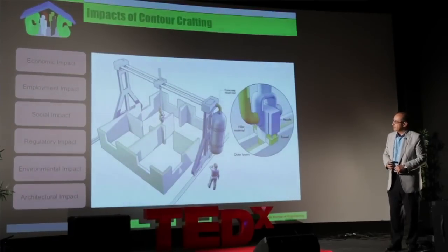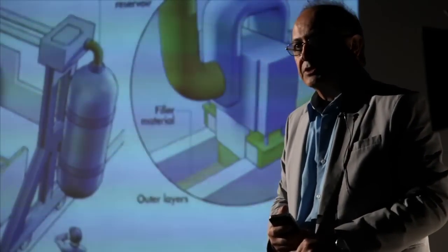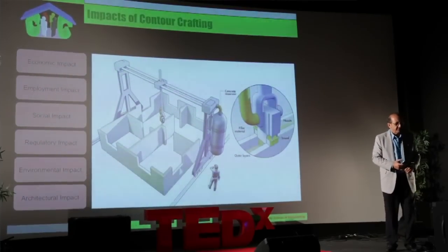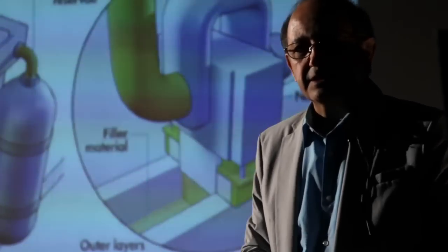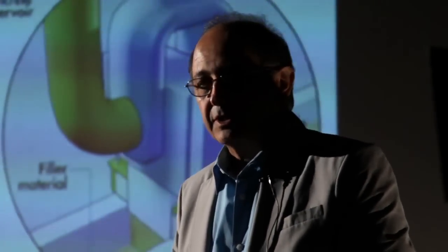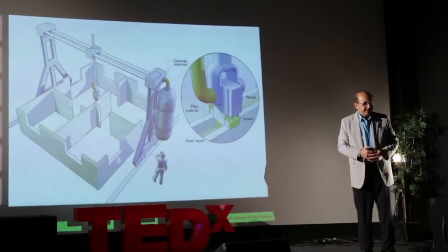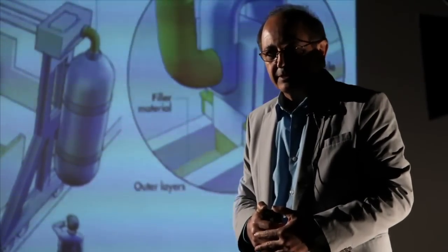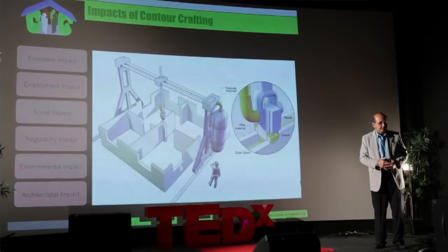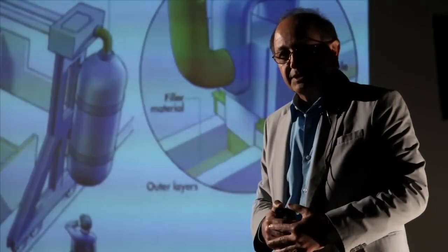With respect to employment impact, there is a lot of concern about people being put out of construction jobs. The reality is that a lot of new jobs can be created in this sector as well. Currently, women and the elderly do not have much opportunity to work in construction. With new technologies like Contour Crafting, those groups can be employed in more creative activities. At the beginning of the previous century, around 1900, 62% of Americans were farmers; today, less than 1.5% are involved. The world did not come to an end as a result of agricultural technologies, and the same will be true for construction.